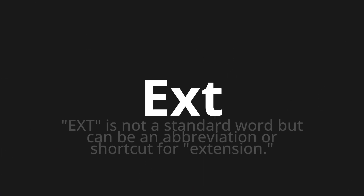Welcome to this pronunciation video. Today we will be focusing on a new word that you might find challenging or intriguing. So let's dive into today's word: ext. Ext is not a standard word but can be an abbreviation or shortcut for extension.